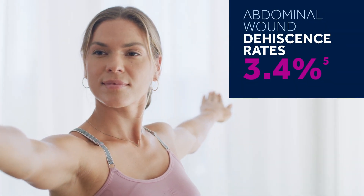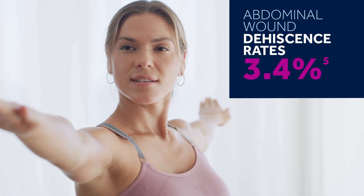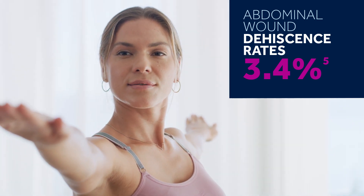With the incidence of abdominal wound dehiscence rates as high as 3.4%, it's understandable why surgeons might have concerns for their patients.